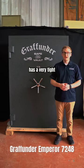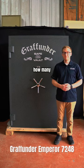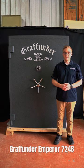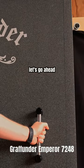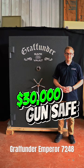It has a very tight door clearance and I want you guys to take a guess — leave a comment down below how many business cards we can fit in between the gap between the door and the body. Let's go ahead and open this thing up and take a look at the inside to see what makes a $30,000 safe.